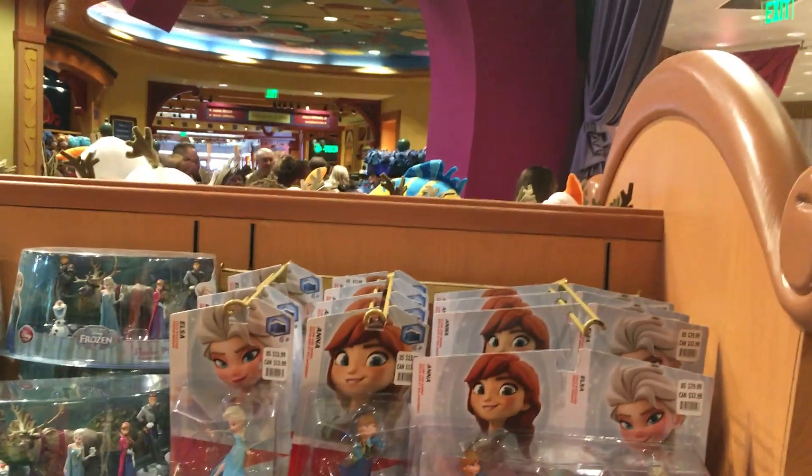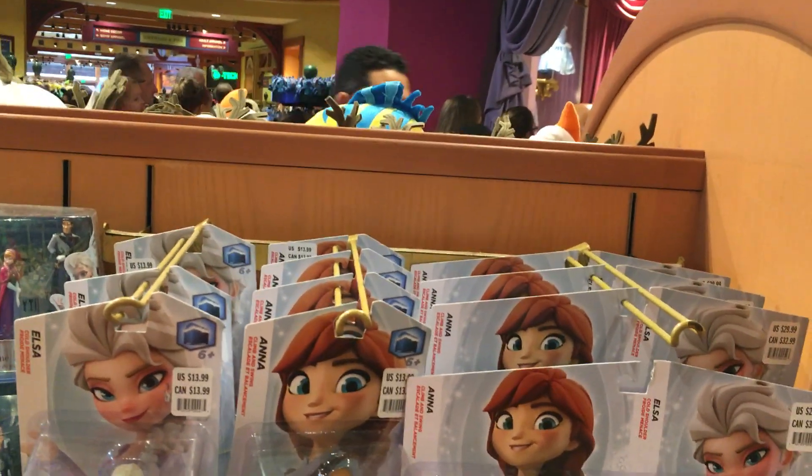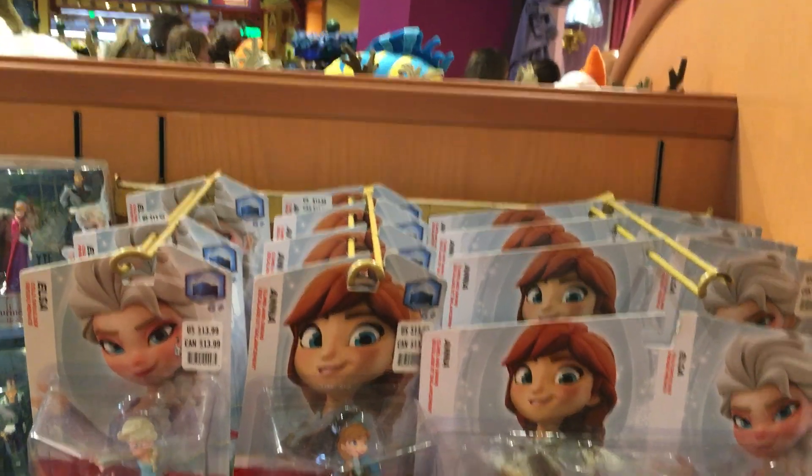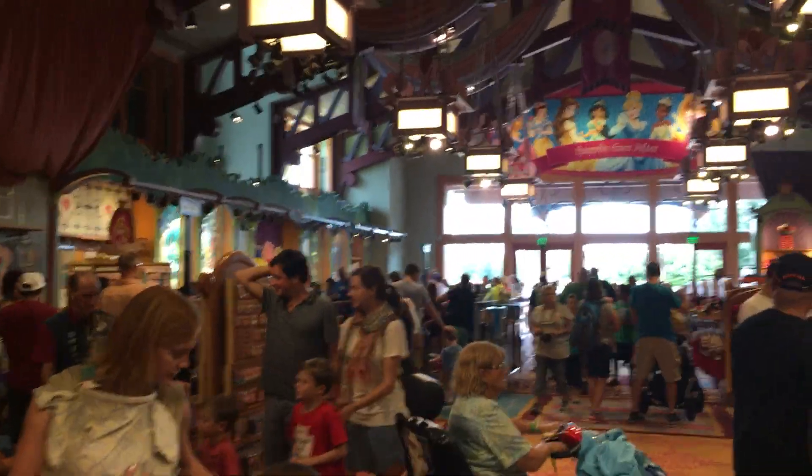So there is another spot where you can find Disney Infinity. You can be at Disney World in Orlando at Disney Springs, previously known as Downtown Disney, right here next to the Bibbidi Bobbidi Boutique. Thanks for watching — visit us at DisneyInfinityCodes.com.